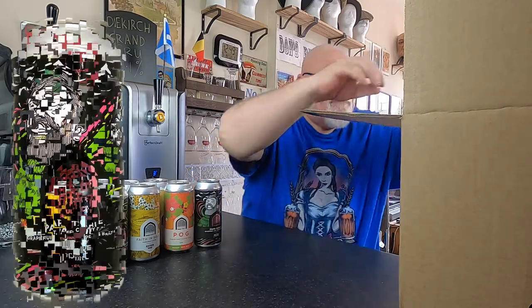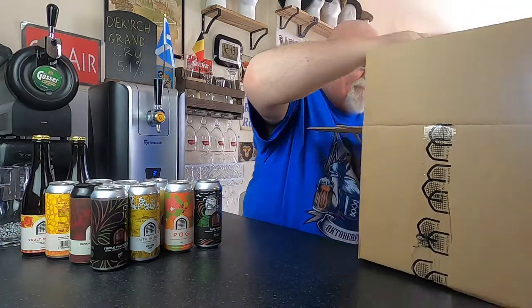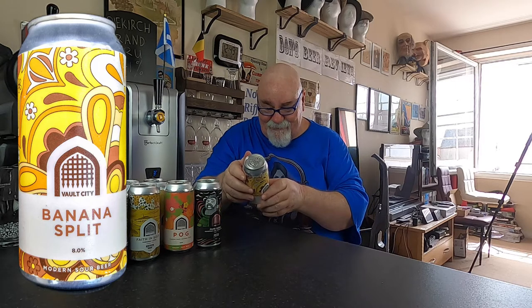Finally, a banana split. Oh yeah, that is 8%. They had a wee meme last week — Vault City — fruit should never be added to beer. It's a saying from an old 70s film. I'll put that in if I can find it.